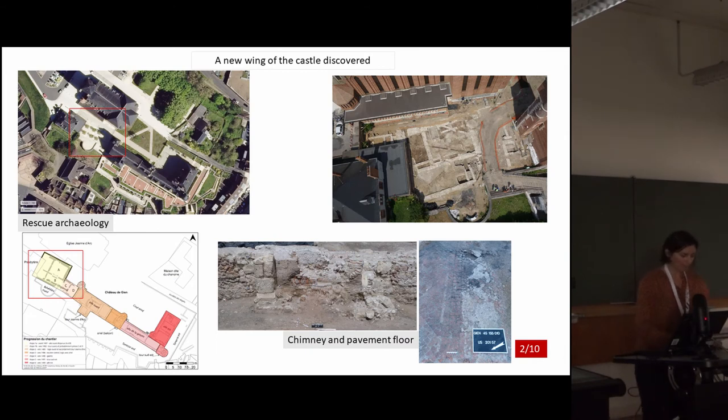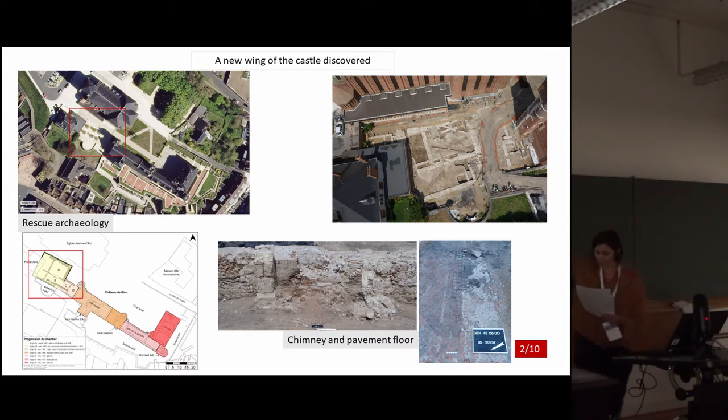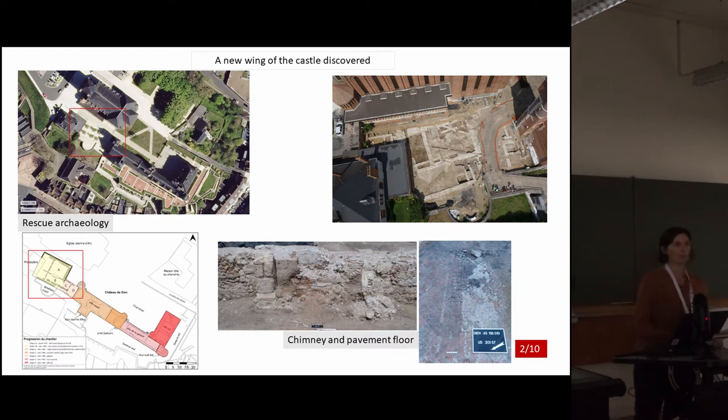The rescue excavation started in 2011 when the museum inside the castle was going to be restored. At the western part of the hillside was found a continuity of the castle of the 15th century. It was composed of several rooms. Here you can see the aerial view of the excavation, and here we have a detail of the chimney and of the floor made of pavement. In this part we found the largest room of the castle, which had a representative function — the space was used for rich reception dinners, drinking, and feasting.